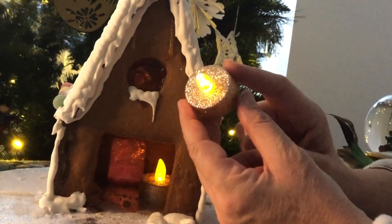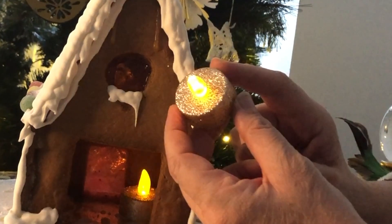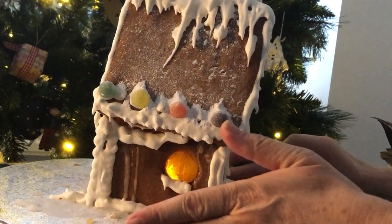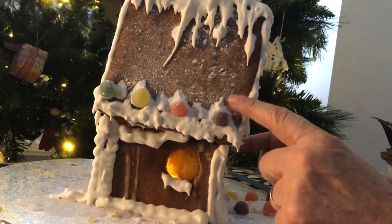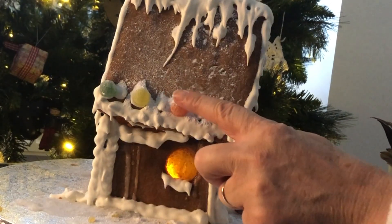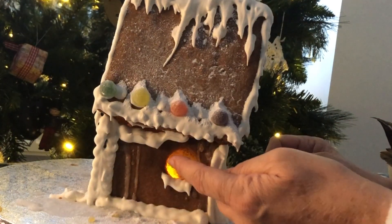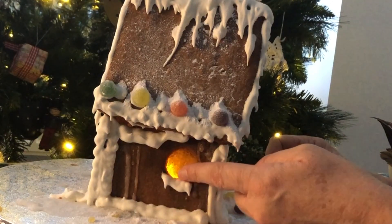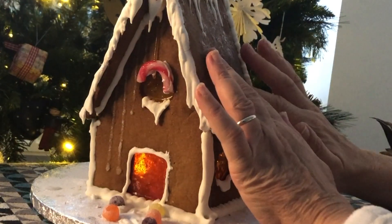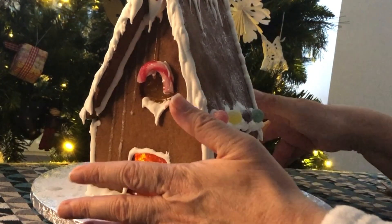And they have a twinkly effect, just like a real candle. The other side of the house matches the other side, with more coloured jelly sweets for decoration and yet another round glass window. I think you will agree that this is a very cute gingerbread house.